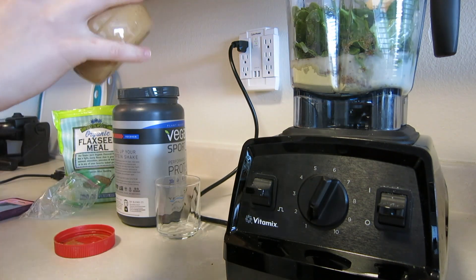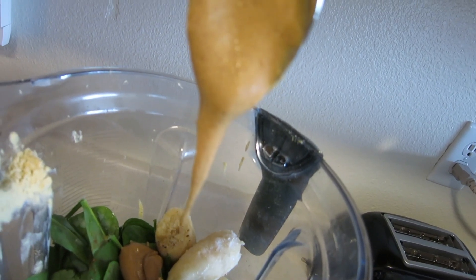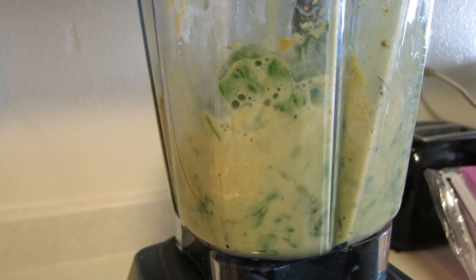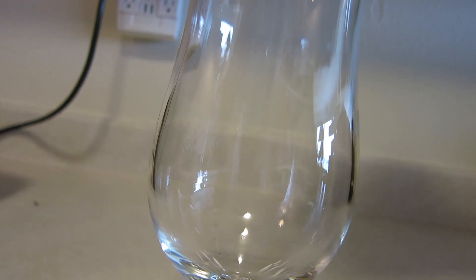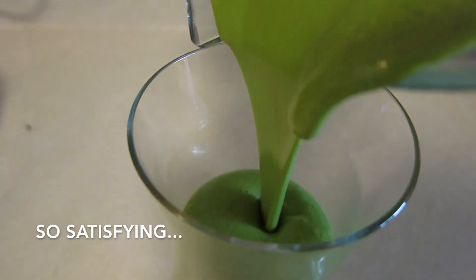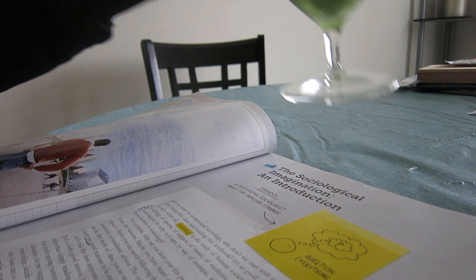I was tired of hearing that song too, so you just get to hear my voice for the remainder of me making the smoothie until the blender starts going. This protein shake almost makes up for the fact that I have to read two chapters in my sociology book. I try and drink as much water as I possibly can throughout the daytime, because sometimes I fail to do that.